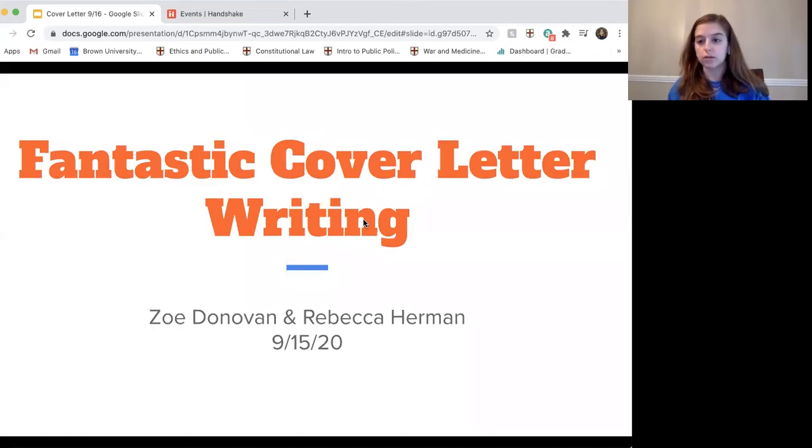Just to give you a sense of the format: at the beginning we're going to talk through what a cover letter should look like, critiquing specific examples to give you a much firmer sense of it. Then we're going to open it up to you guys for a live Q&A. You are welcome to ask questions throughout using the chat function, but we'll probably save them until the end. It would be great if you could send your questions in the chat to everyone so your peers can benefit as well.